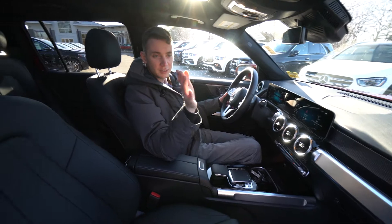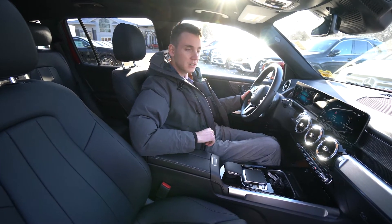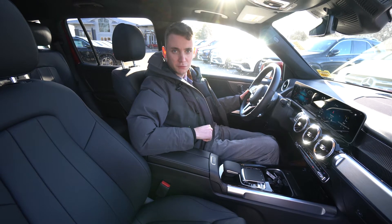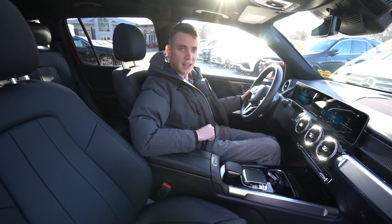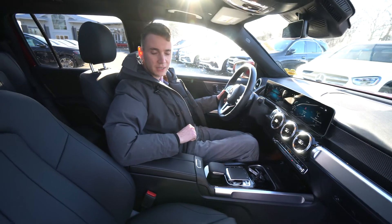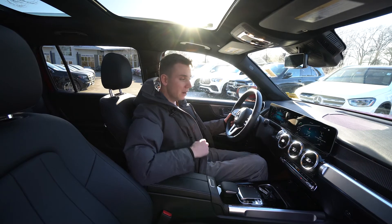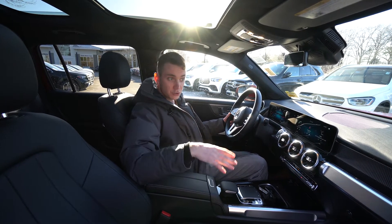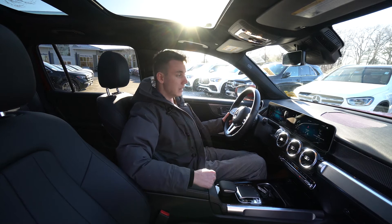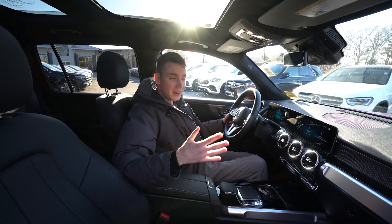If you have any questions about this particular model, I'm happy to answer them. 207-510-2253 is my direct extension here at the dealership. You can also reach me by email at sroe@driveprime.com. If you'd like to schedule a test drive, we can arrange that as well. If you liked the video and would like to see more videos like it, please subscribe to our page.